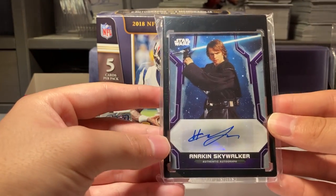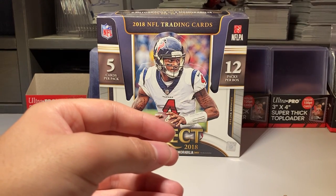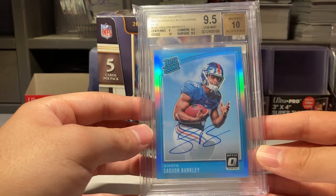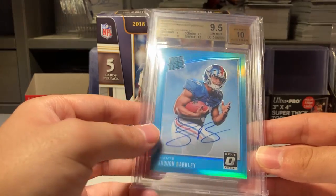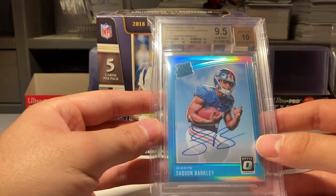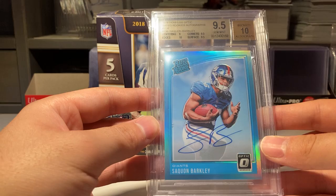Number two — I actually bought this locally at my card store from my guy in there, and then got it graded myself. It's an on-card Optic rookie autograph Saquon, 9.5/10, numbered 275. I just like the look of this card with the light — even though it's not the dark blue of the Giants, the light blue looks great in general with the autograph, which is really nice.